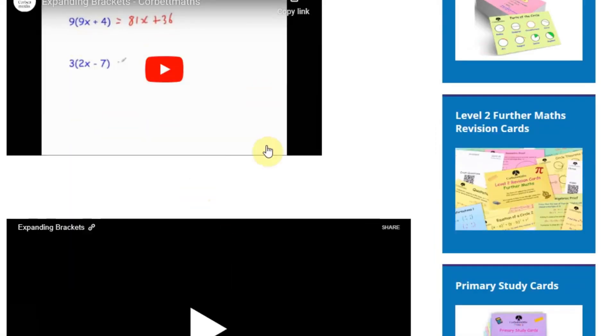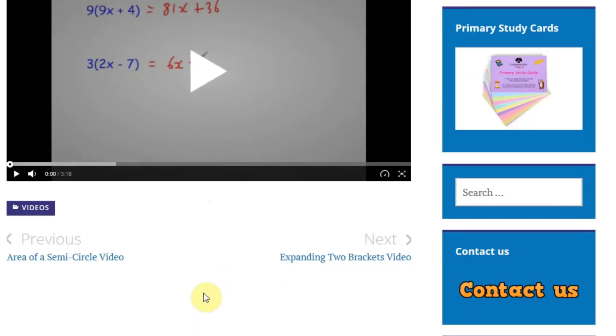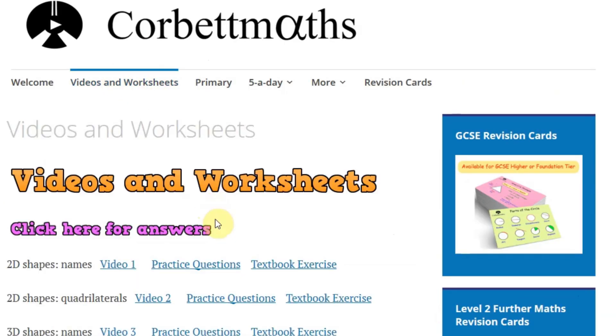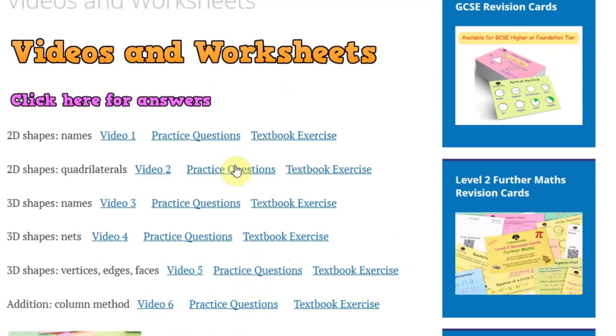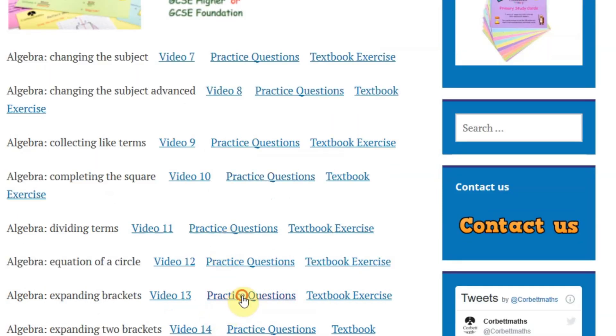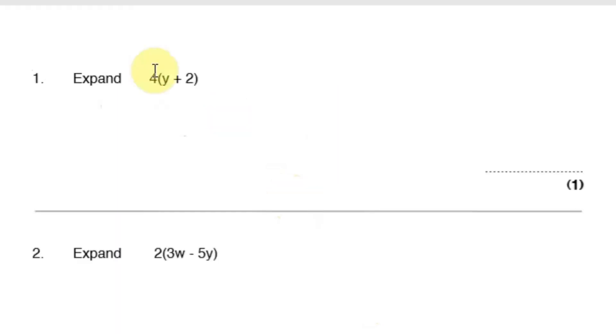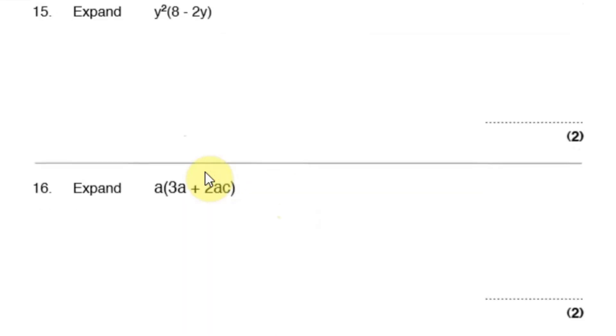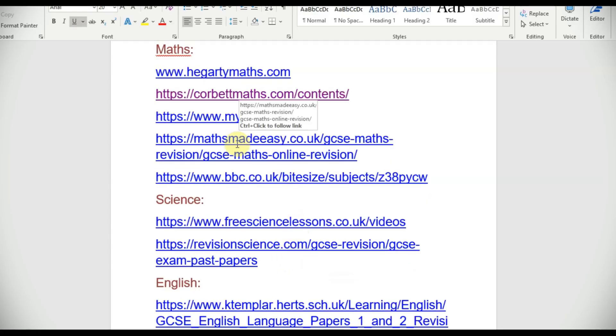The videos can be run anywhere. If you want to go to the worksheet, you click on practice questions. For expanding brackets, under practice questions you'll see there's an exam-style question. They also indicate which video it relates to and provide questions for your children to do at home. You can print it out or keep your laptop open and work through it with your children.